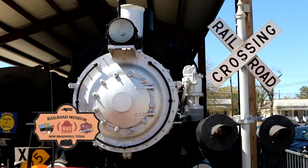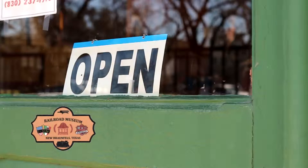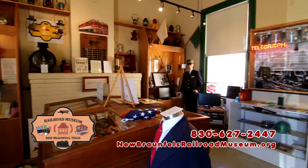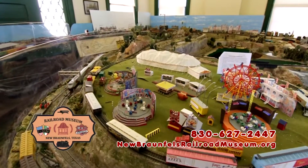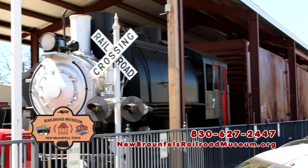All aboard! The New Braunfels Railroad Museum is dedicated to the preservation of railroad artifacts and education. Located inside the original 1907 Depot is a variety of artifacts from the golden age of railroading, including miniature train displays, a restored Pullman dining car, locomotive, boxcar, and caboose.